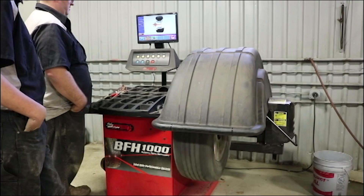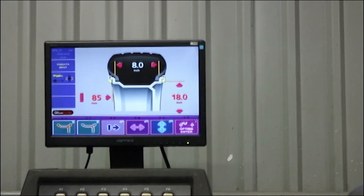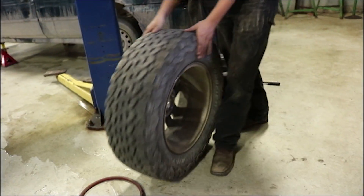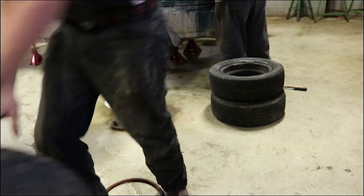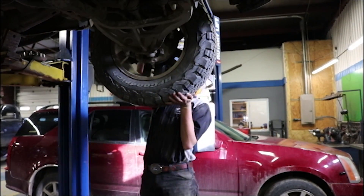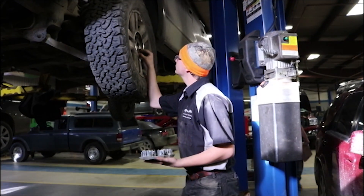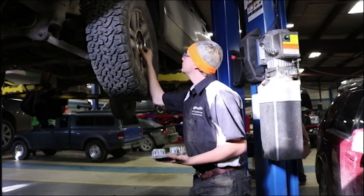Now I'm putting the tire on the balance machine, adding weight, and balancing out the tire. Now I'm putting the tire back onto the truck because it has been properly balanced and tightening the lug nuts.